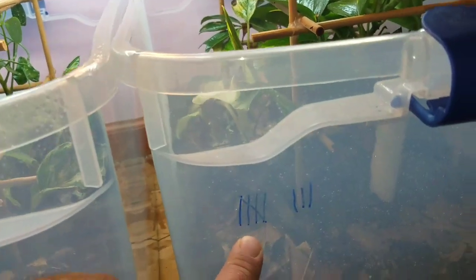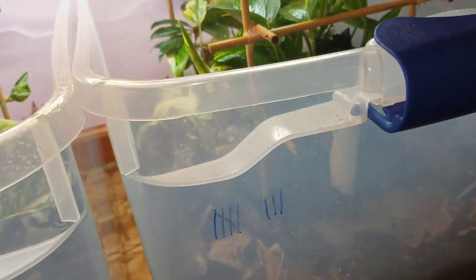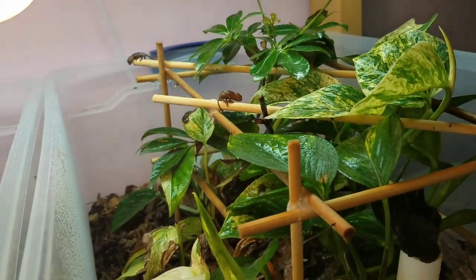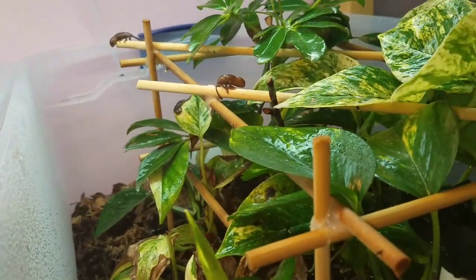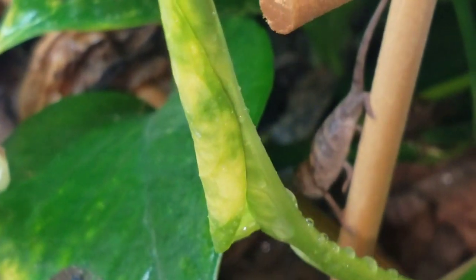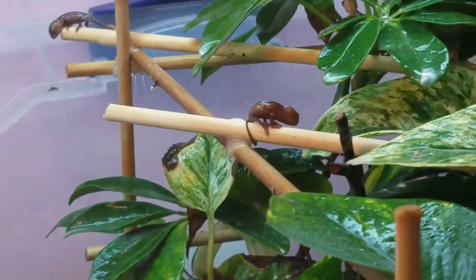What I do is keep track of how many chameleons are in each tub. I got two in here, eight in this one. Sometimes it's a little tricky to find all the chameleons in one tub, but at least I know what I got in there. These guys hatched first — they hatched about a month ago. There's a little guy there. They're definitely taking their time.